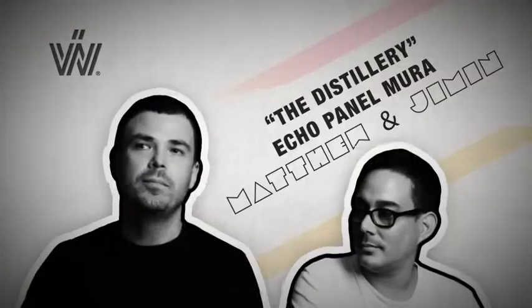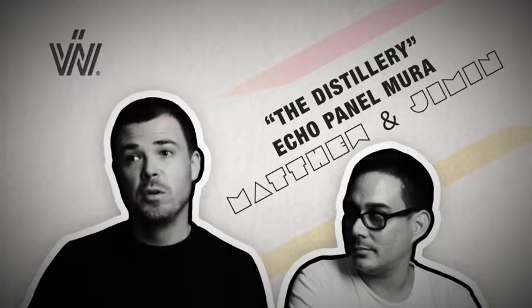When we were approached by Waving Image to be involved in this campaign, we were obviously very honoured.